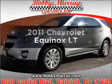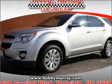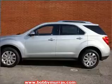Presenting the 2011 Chevrolet Equinox. If you're looking for an automobile with great attributes, look no further.